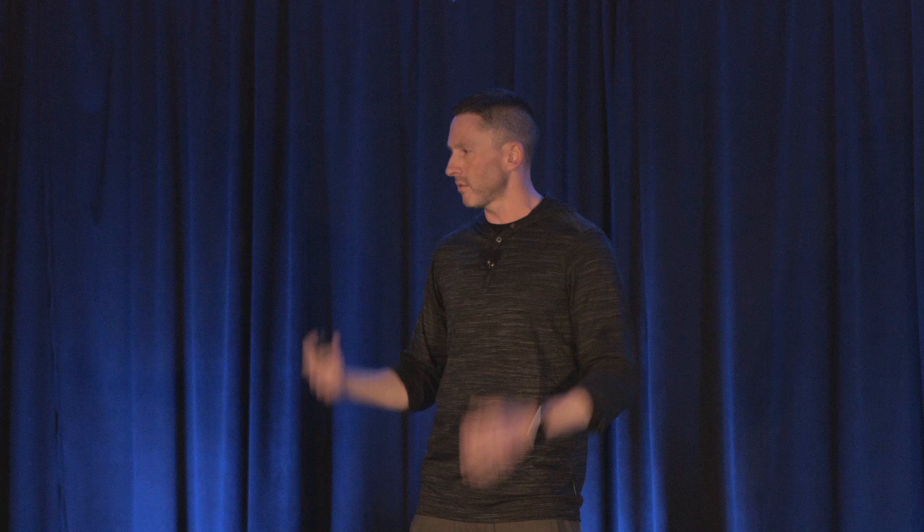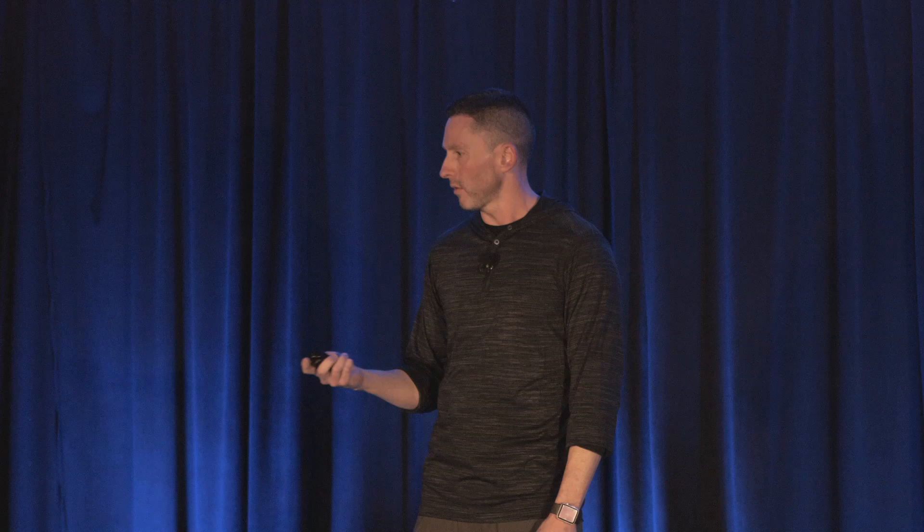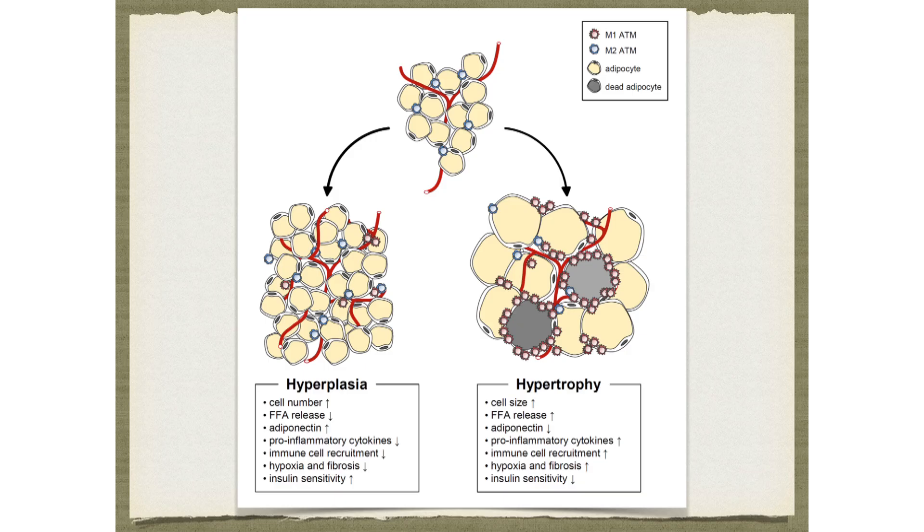My favorite term is personal fat threshold, or PFT — a genetic limit to how fat you can get before you're insulin resistant. This explains people who are TOFI: thinner on the outside, fat on the inside, as Dr. Berger mentioned. These people look thin but have completely maxed out their subcutaneous and visceral fat and are horribly insulin resistant or maybe completely diabetic. This is why China and India have passed the U.S. in diabetes prevalence at a much lower body mass index.